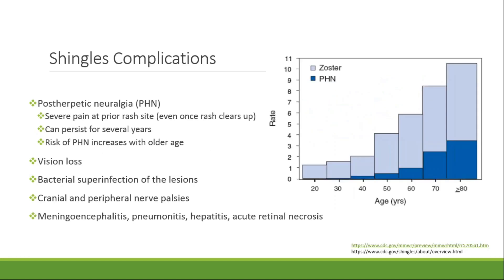Around one to four percent of patients with herpes zoster will be hospitalized for their complications, and hospitalization is more common in our older patients and also our patients who are immunocompromised. The most common complication of shingles is postherpetic neuralgia, or PHN. PHN is defined by severe pain at the rash site even when the rash clears up, and the pain can last for several months to years. The incidence of PHN after development of shingles increases with older age, and this is depicted in the graph on the right, showing a significant increase in PHN in patients 70 years of age and older.